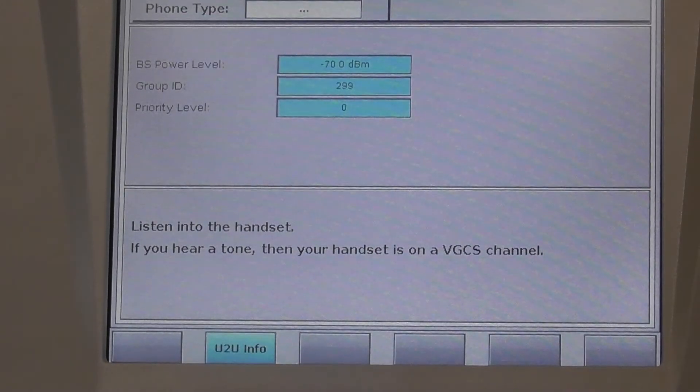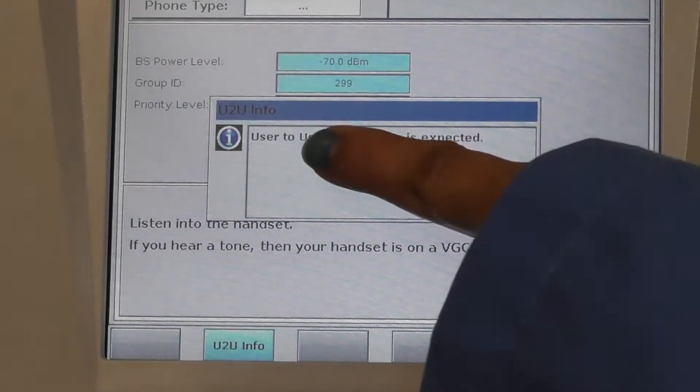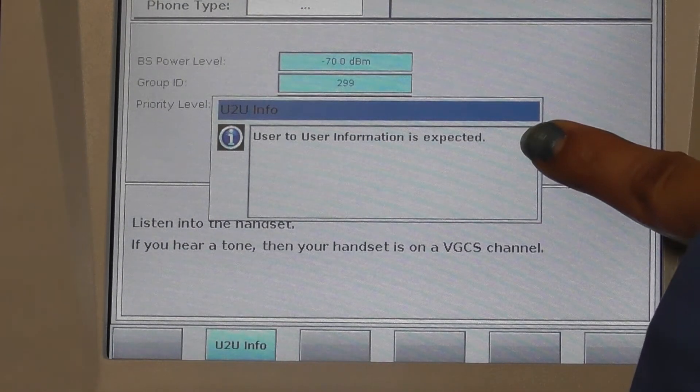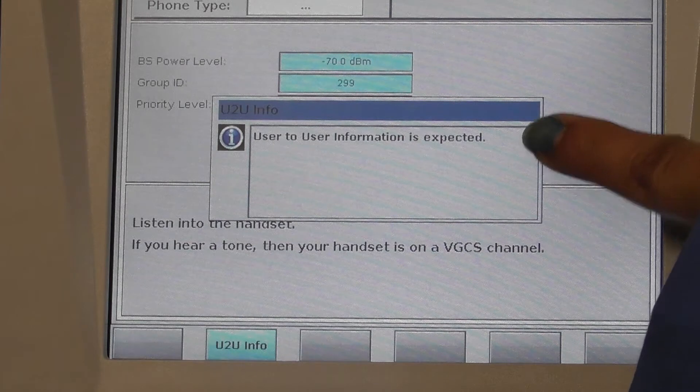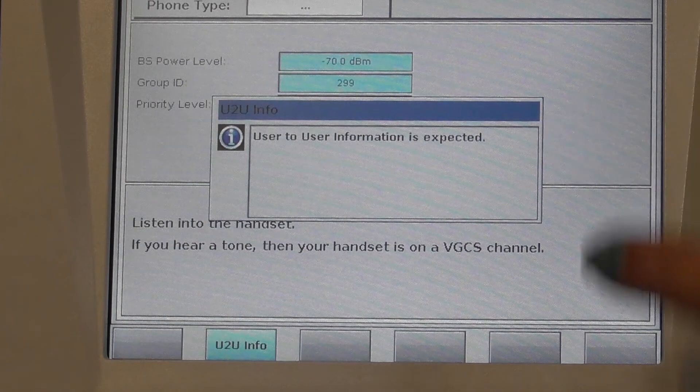On pressing the U2U info button, a pop-up appears saying that user-to-user information is expected. The 2201R waits for the user-to-user information from the DUT.